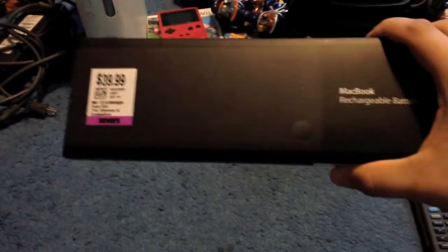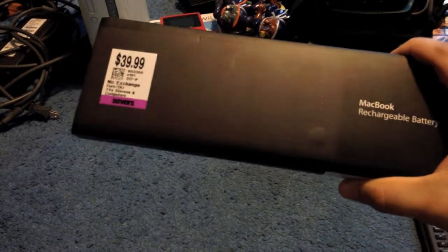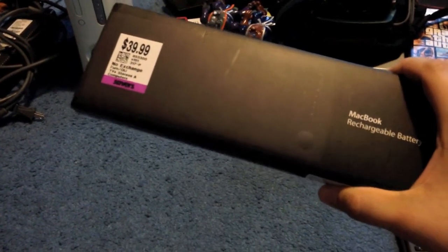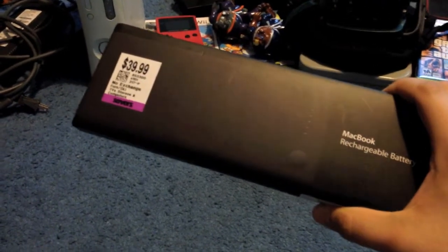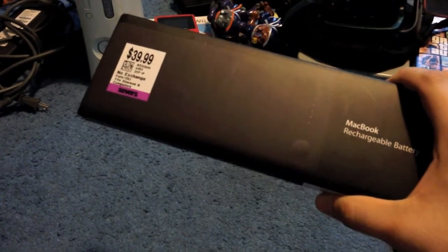Next I got a laptop battery — feel good — 2007/2008 MacBook, $39.99. That's actually the computer I have, so my battery's been kind of weird for the past year, so I grabbed this. It still has all the factory plastic around the battery itself.